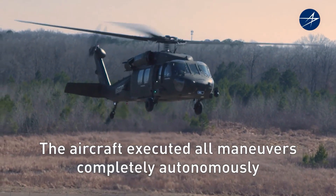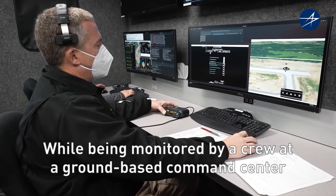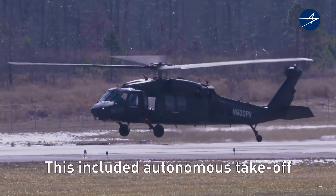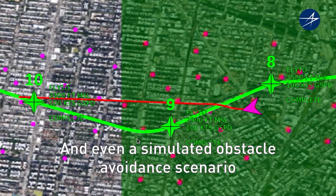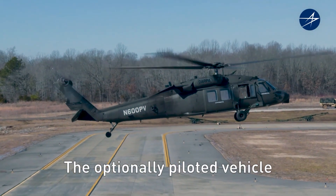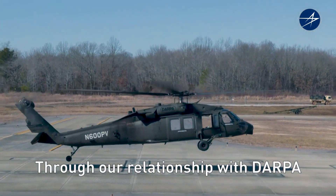This optionally piloted vehicle, or OPV, was equipped with ELIAS — the Air Crew Labor In Cockpit Automation System. ELIAS is a flexible, extensible automation architecture for existing manned aircraft that enables reduced-crew operations, facilitating the addition of high levels of automation into existing aircraft. It also provides a platform for integrating additional automation or autonomy capability tailored for specific missions.